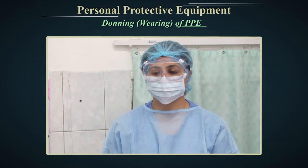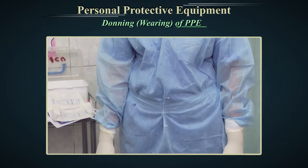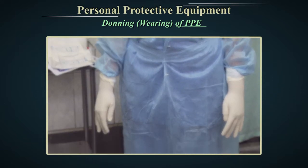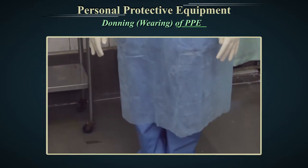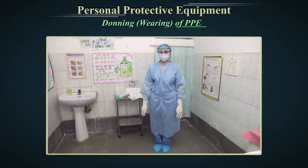Before entering the room, please ensure personal protective equipment is securely fit and comfortable. This will help you prevent adjusting your personal protective equipment while you are working. You are now ready to provide care to your patient.